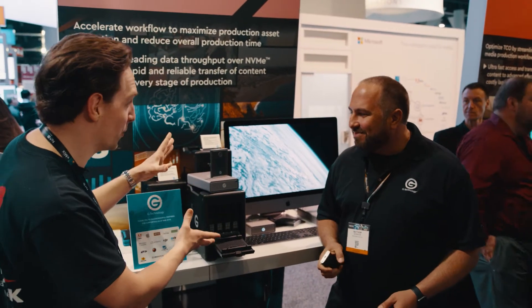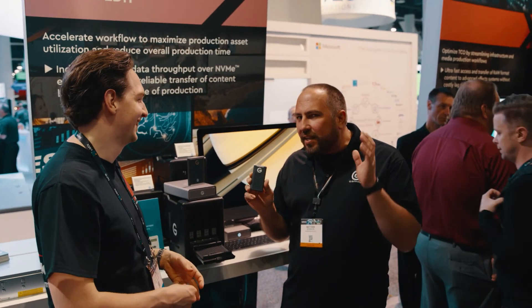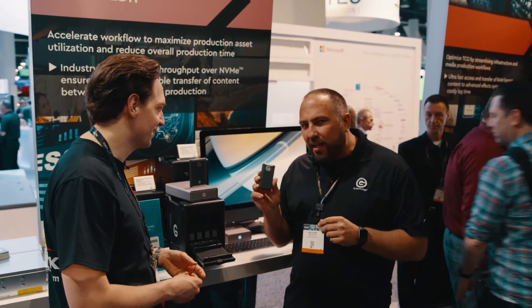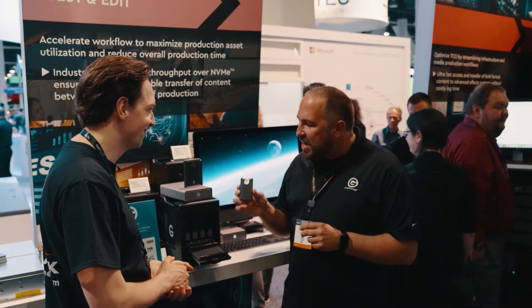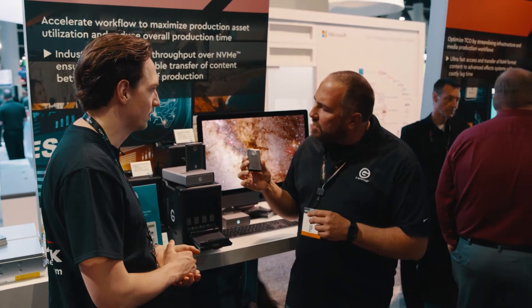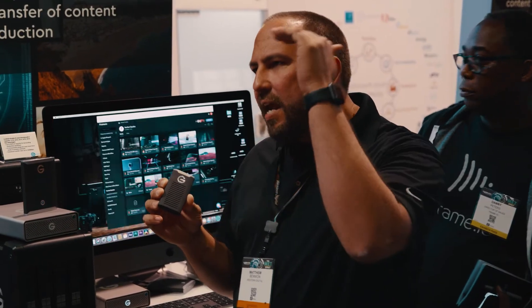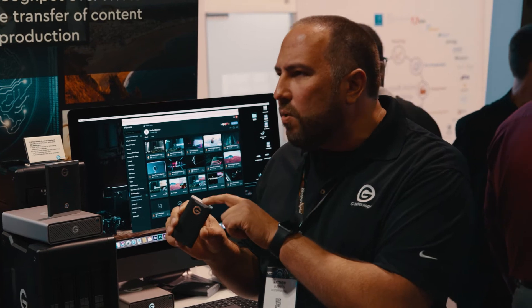Okay, so tell me about these — these are the new products, right? Yeah, so we're going to start over here. We introduced this product last year at IBC, but it's going to lead into some of the new stuff we're doing. Basically this was the beginning of a new design for us. We're creating a series of SSD products that have a really cool aluminum core to keep sustained write performance up. This one is USB-C Gen 2.